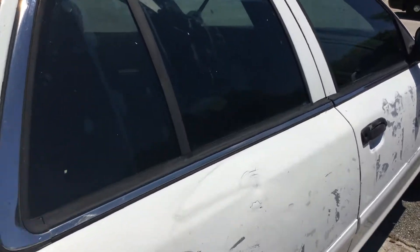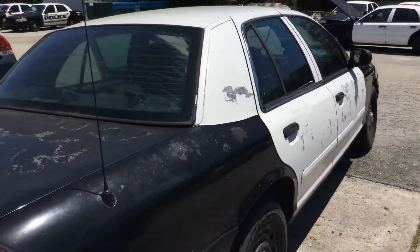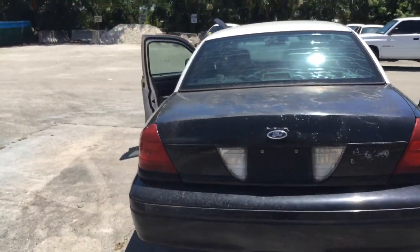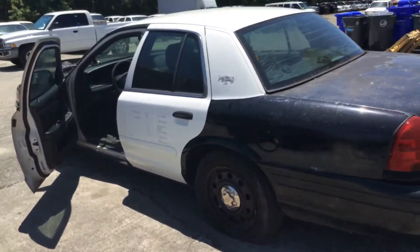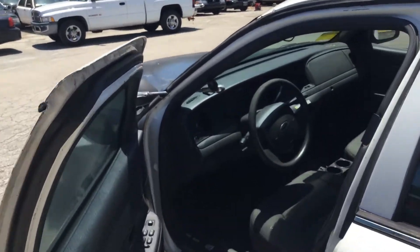A lot of scratches, minor dents — there's one right here. Tinted windows are peeling. Paint is very rough. Both of these rear tires are flat and will not hold air. This car should probably be towed.